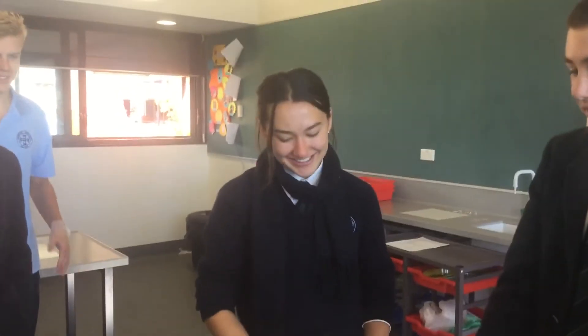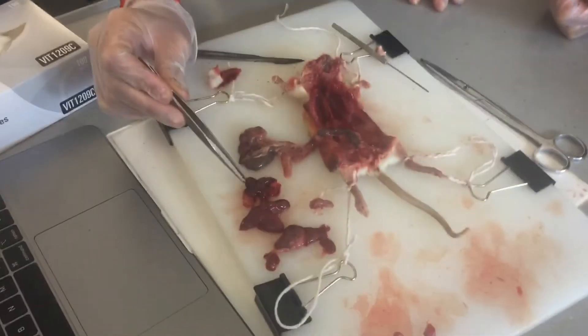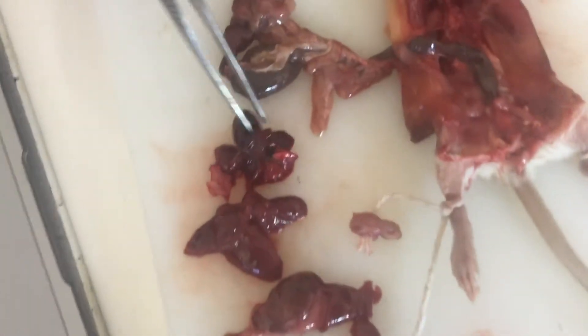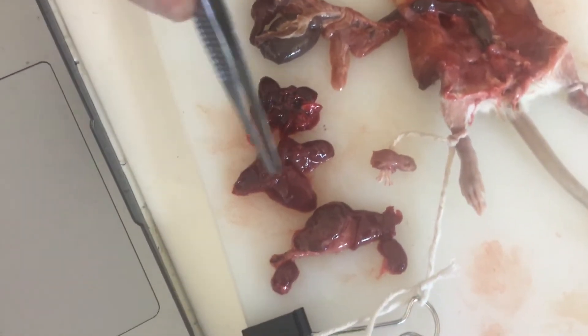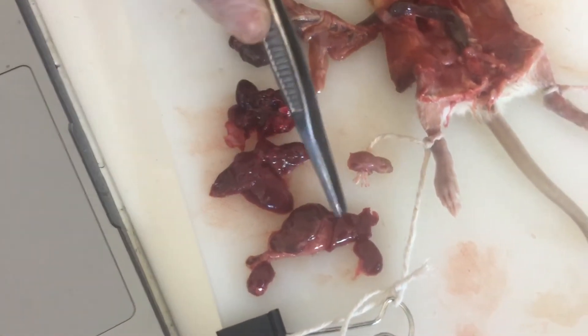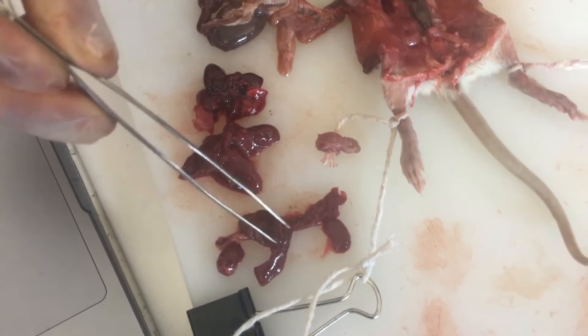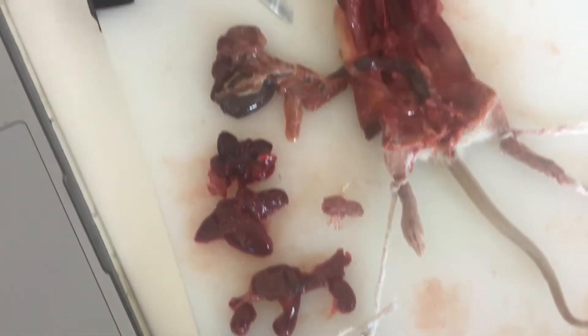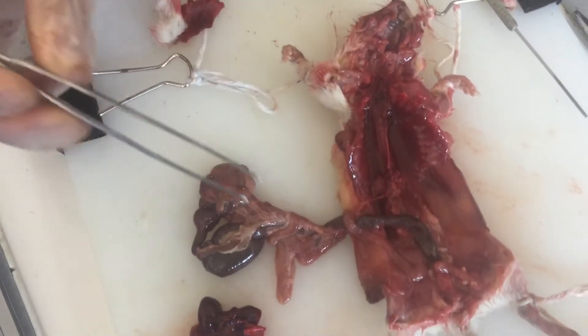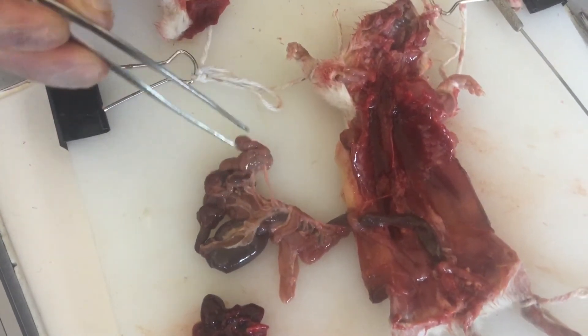So this is our wrap dissection and we have found the heart here and the lungs on either side. The liver, which is this one here, and then here's the spleen and the stomach. And then here are the intestines — the dark one's the large intestine and the wider one is the small intestine.